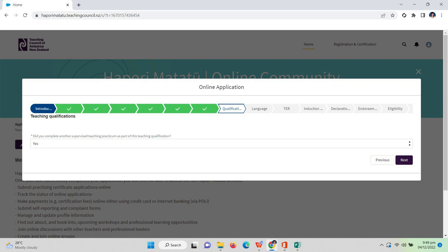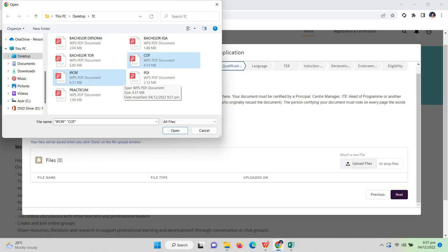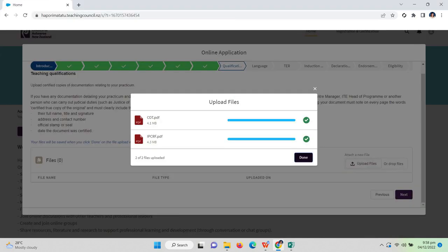The next question is: did you complete another supervised teaching practicum as part of this teaching qualification? I answered yes again because I uploaded my teaching experiences as well. For 'How long was this practicum in years?' I stated two. Institution type: school. Age group: six to ten again. For the documentation upload I answered yes, then uploaded my IPCRF summary and COT — class observation tool — as a colored, notarized, scanned copy. After uploading, click 'Done' and 'Next.'